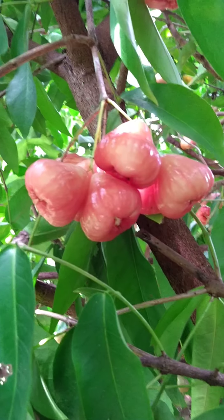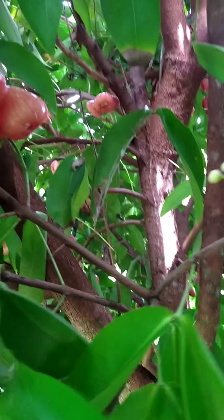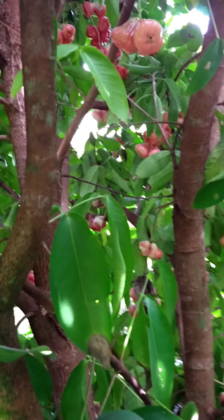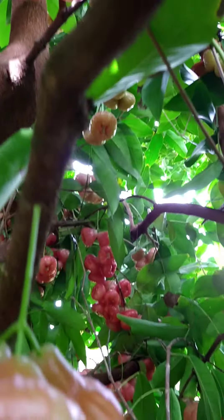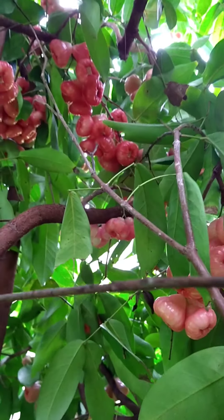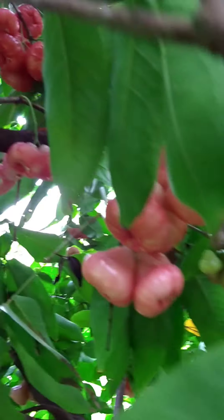Up next is my wax apple or water apple, Syzygium samarangense. It has a very interesting taste — a crunchy texture, a little bit more than our regular apple. It's very nice and has an interesting taste, also a very floral smell and taste that comes along with the fruit. It has a spongy and crunchy texture — a pretty interesting exotic fruit we have here on the farm.